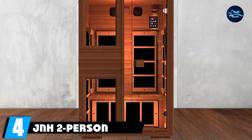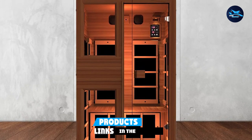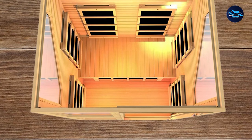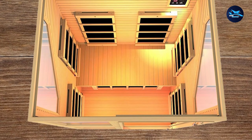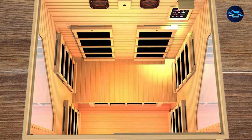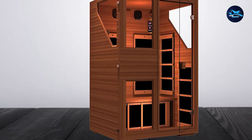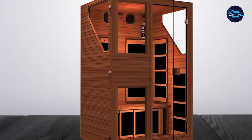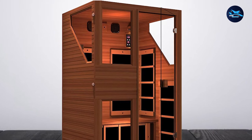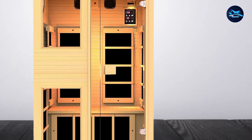Next at number four, we have the J&H 2-Person No-EMF Infrared Sauna — the only sauna on the market which has no EMF radiated from the heating plates. It is equipped with 7 virtually zero-EMF carbon fiber far-infrared heaters situated at the back, side, and calf areas to maximize heat distribution. Constructed with 100% top-quality Canadian hemlock wood — no chemicals, plywood, or MDF added — the wall panels include dual-wall insulation for optimum heat retention. Windows and doors are made from tempered glass, which tolerates high temperatures and provides better visibility, eliminating any feelings of claustrophobia.